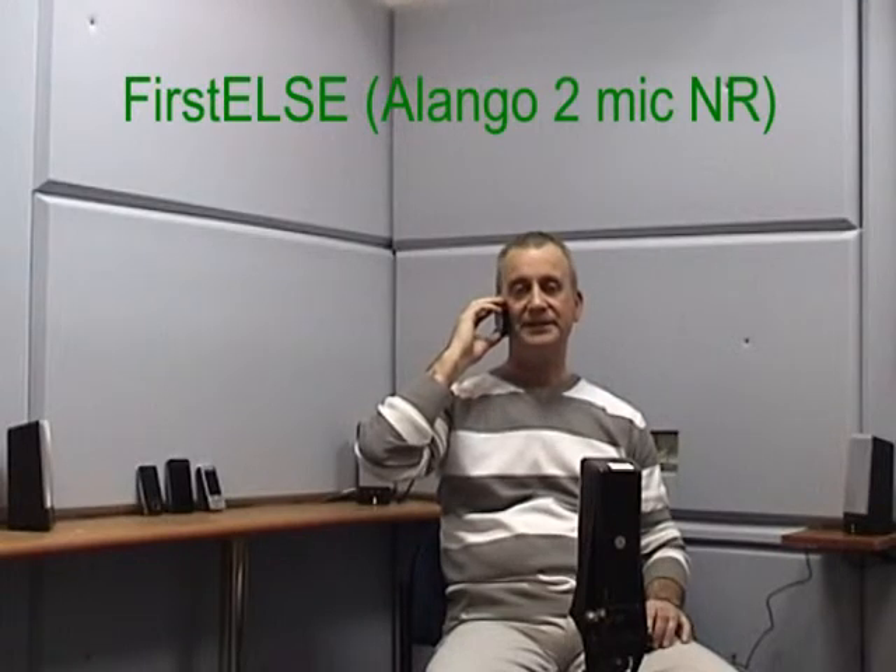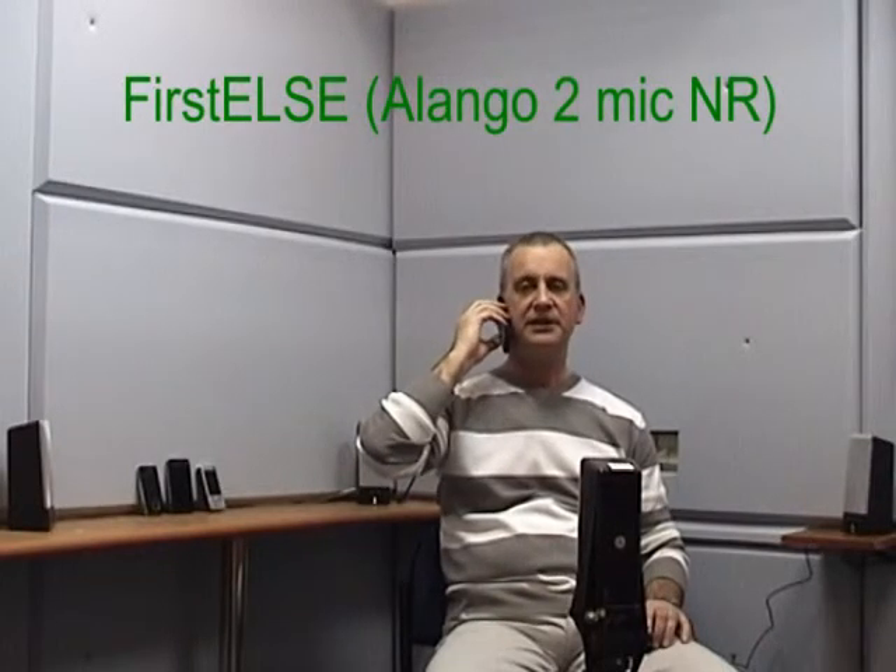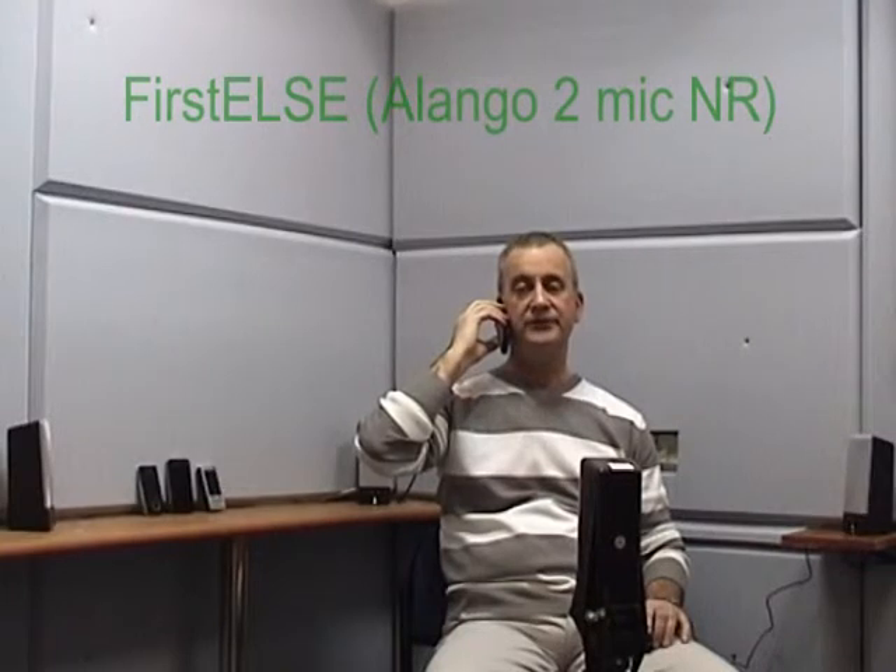Holding it low: one, two, three, four, five. Holding it low: one, two, three, four, five.